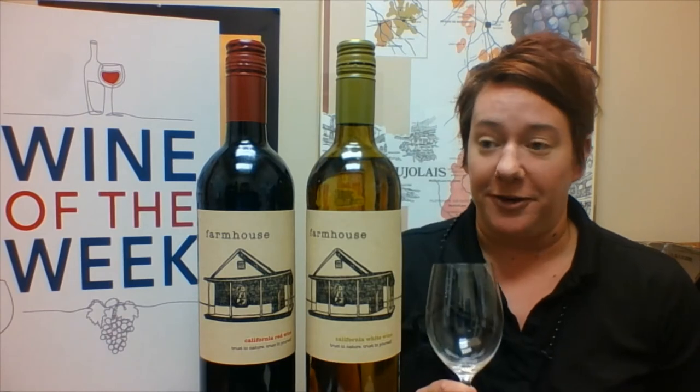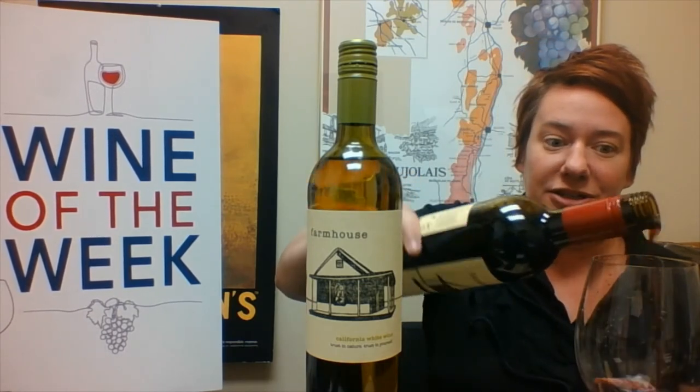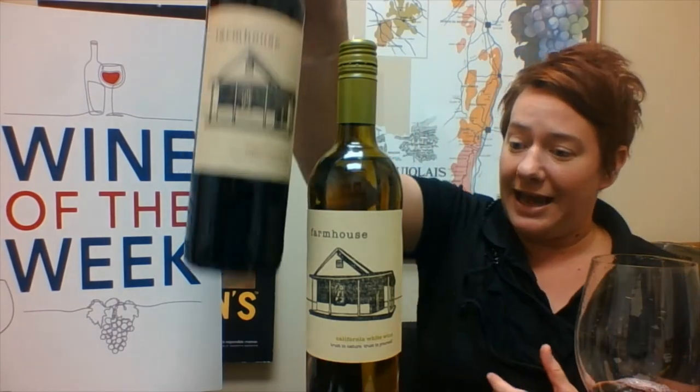Now for the red, it is also an everyday go-to favorite. This is made with Zinfandel, Carignan, Mouvedra, and Syrah. So it's got some meaty zippiness to it. It's medium bodied, and it has that zippiness of the raspberries and kind of that meatiness from the Mouvedra.